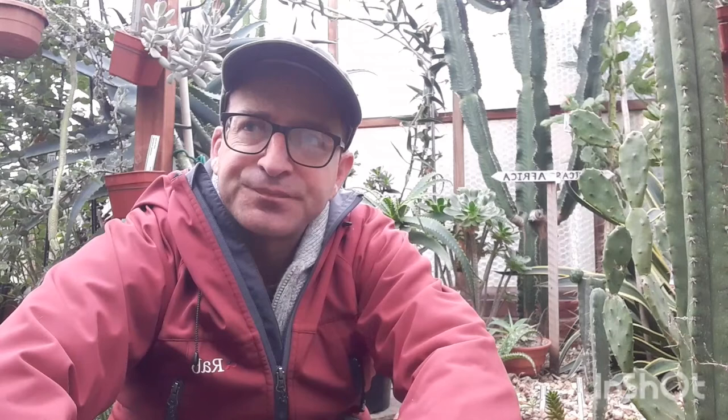Greenfly, blackfly, and whitefly can harm cacti and succulents — normally not a great problem, but I've found that some kalanchoes seem susceptible. It's also worth touching on bigger creatures: birds trapped in greenhouses can knock plants over or take bites out of them, and some people have had problems with mice and rats eating plants. The biggest animal that causes me a problem occasionally is my cat Keefe, who either knocks a plant over or chases birds in the greenhouse — luckily the birds can escape through the roof vents.